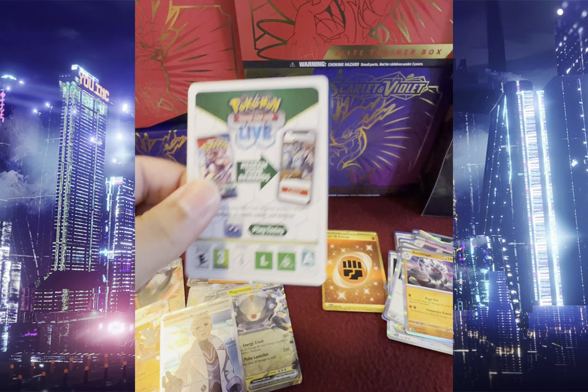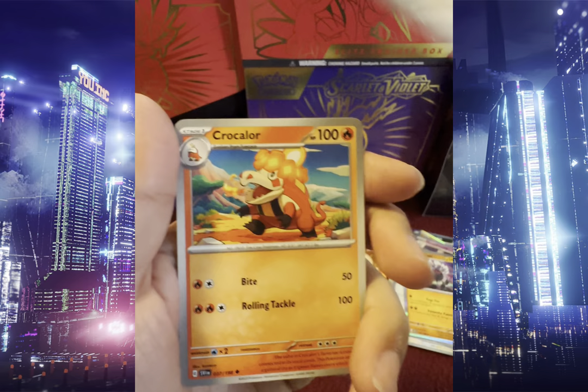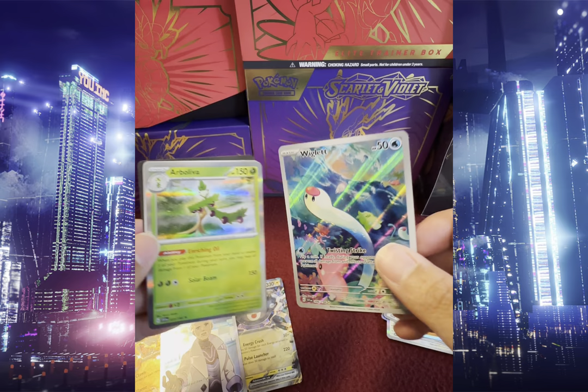We got Sprigatito, Hondour, Drifloon, Cufant, Murkrow, Kokoro, Florgus, Reverse Holo Pokeball — and there we go — Illustration Rare Wiglet and Holo Arboliva. Double hit pack!